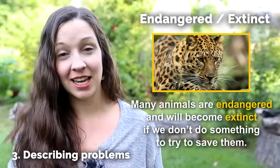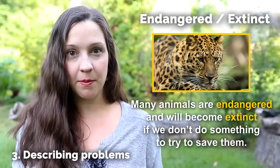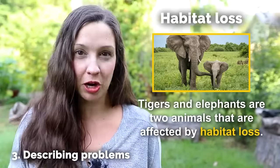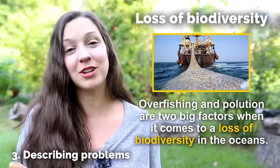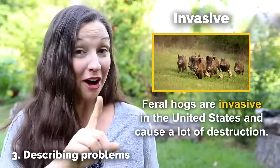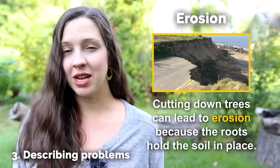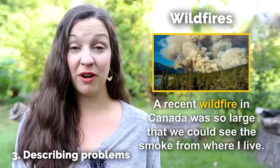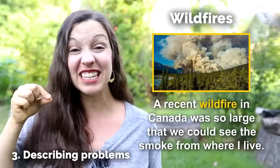Endangered and extinct — many animals are endangered and will become extinct if we don't do something to try to save them. Habitat loss — tigers and elephants are two animals that are affected by habitat loss. Loss of biodiversity — overfishing and pollution are two big factors when it comes to a loss of biodiversity in the oceans. Invasive — feral hogs are invasive in the U.S. and cause a lot of destruction. Erosion — cutting down trees can lead to erosion because the roots hold the soil in place. Wildfires — a recent wildfire in Canada was so large that we could see the smoke from where I live in the south of the U.S.